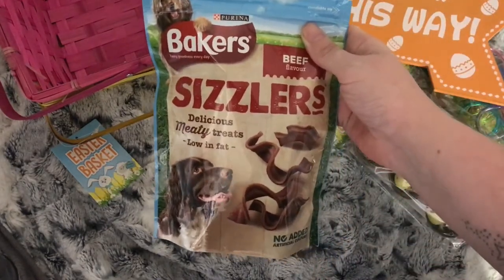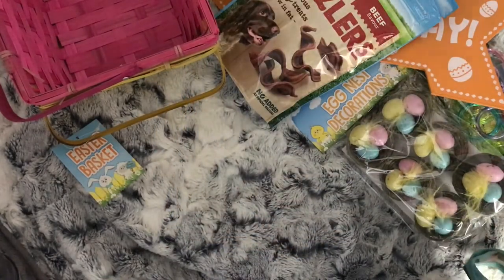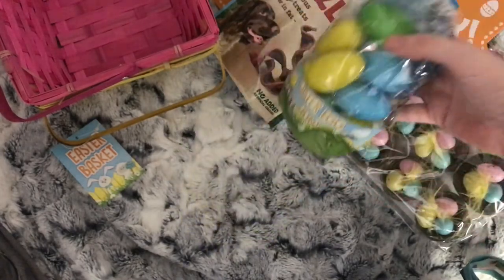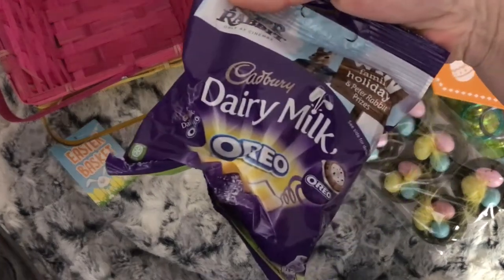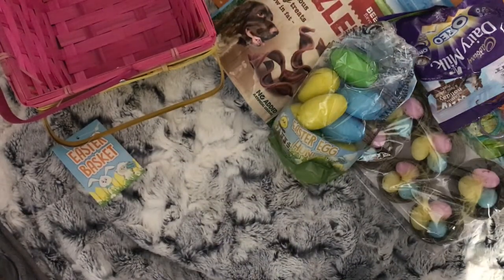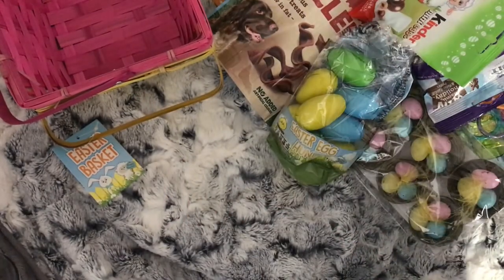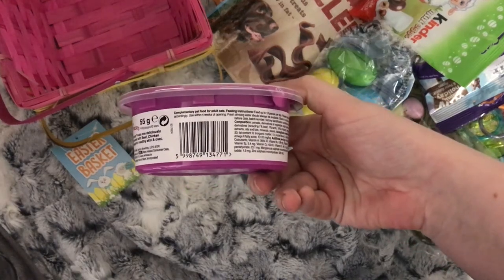An Easter treat for the dog. Some more Easter eggs — it says you can use them for an Easter egg hunt but I'm just going to put them in the girls' basket; I think there's ten in a pack. Dairy Milk Oreo eggs. Kinder mini eggs. And an Easter treat for the cat.